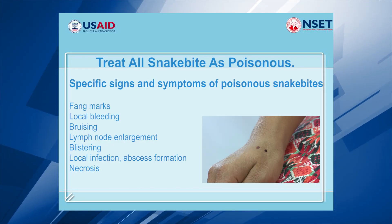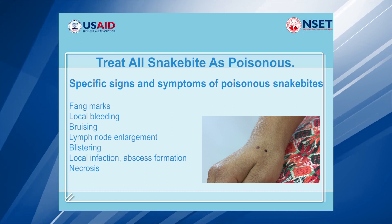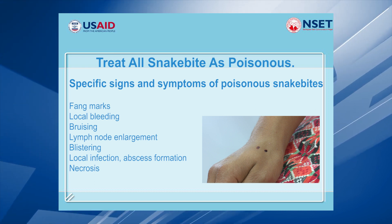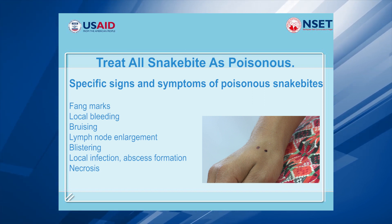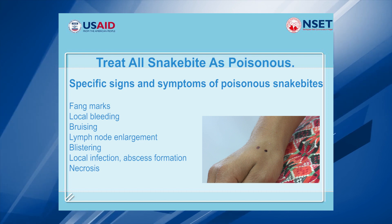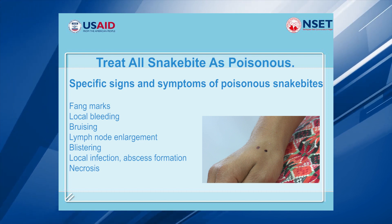Snake Bites. Treat all snake bites as poisonous. Specific signs and symptoms of poisonous snake bites include fang marks, local bleeding, bruising, lymph node enlargement, blistering, local infection, and abscess formation.